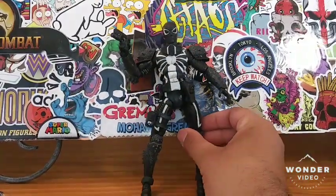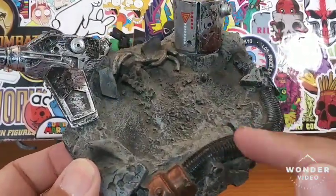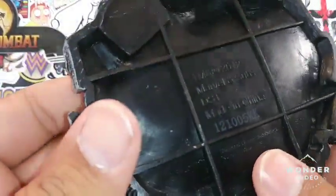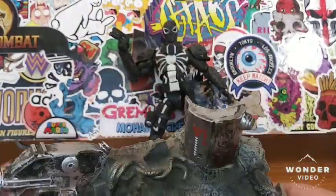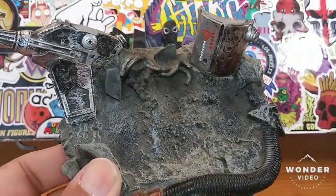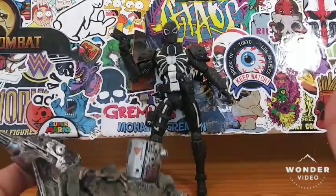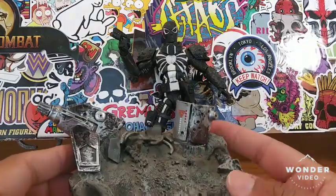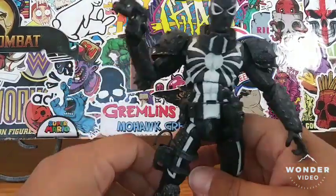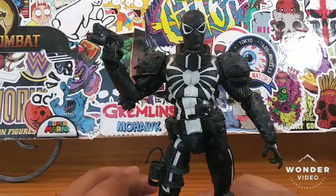I've always loved Marvel Select because of the solid sturdiness of these figures and the detail — they have amazing detail especially for the price point. Here is his base; I'm not really sure what's going on with it, just a whole lot of mechanics and tubing. The base says 2012, so this figure is probably from 2012 — that's probably part of why it's so rare, being an older Marvel Select figure.